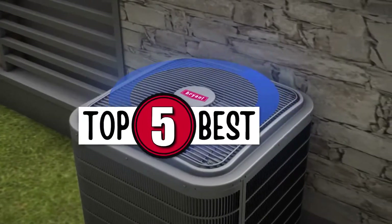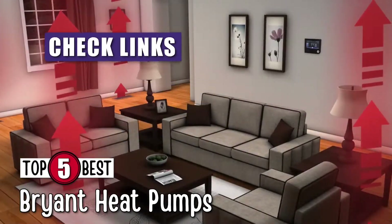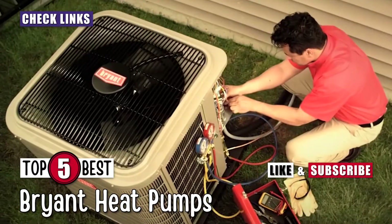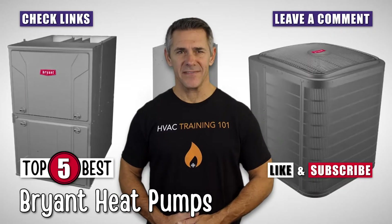There you have it — our top 5 best Bryant heat pumps on the market. Check out the links in the description below for detailed information and latest pricing. If you thought this video was helpful, please smash that like button and consider subscribing. If you didn't, let us know why in the comments below. Thanks for watching and I'll see you in the next video.